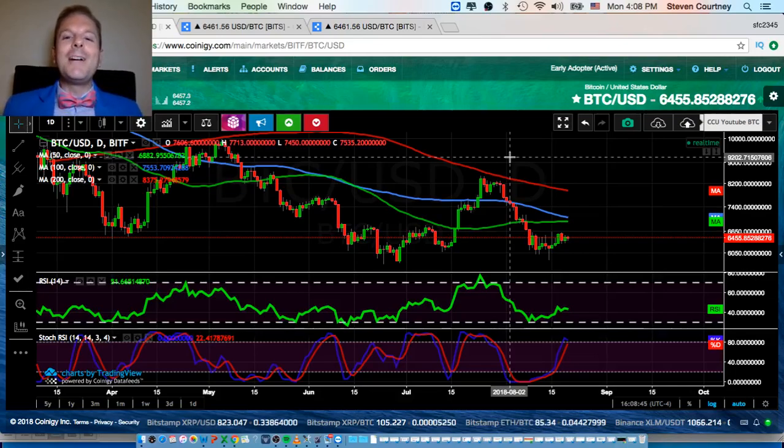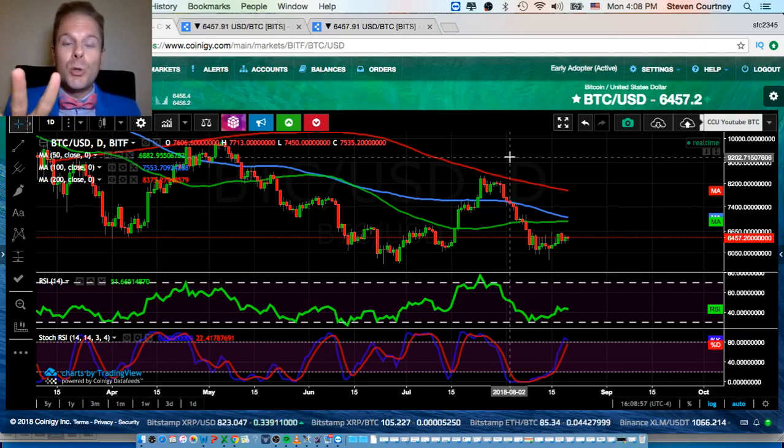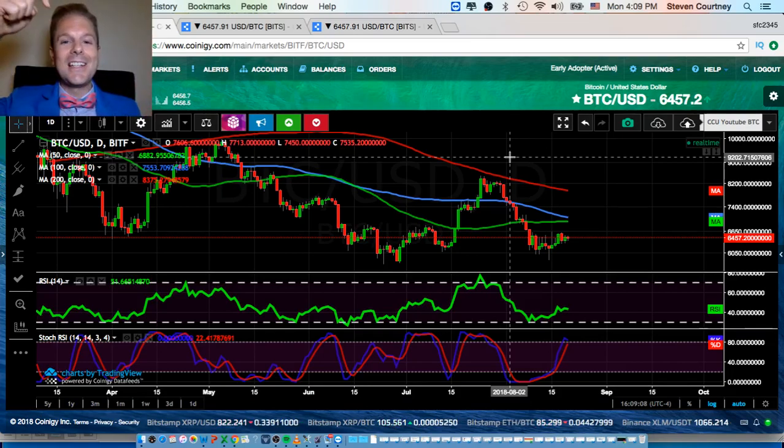What up world! I'm Steve, founder and CEO of CryptoCrew University — this is where we keep crypto simple. Today we're going to cover two surprise indicators that will help you predict Bitcoin's next big move. One of them is a warning sign that's playing out right now.